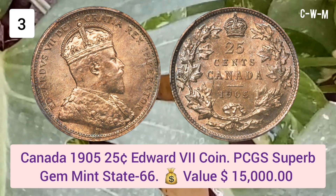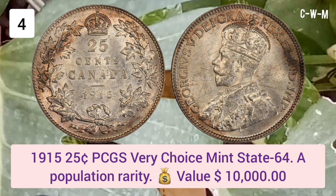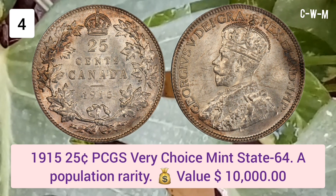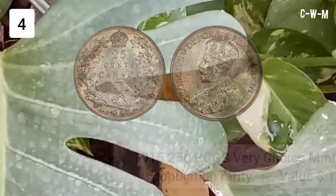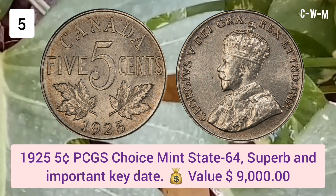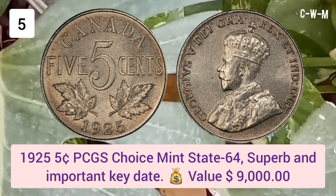Number four: 1915 25 Cent, PCGS Very Choice Mint State 64 — a population rarity. Value: $10,000 USD. Number five: 1925 Five Cent, PCGS Choice Mint State 64 — superb and important key date. Value: $9,000 USD.